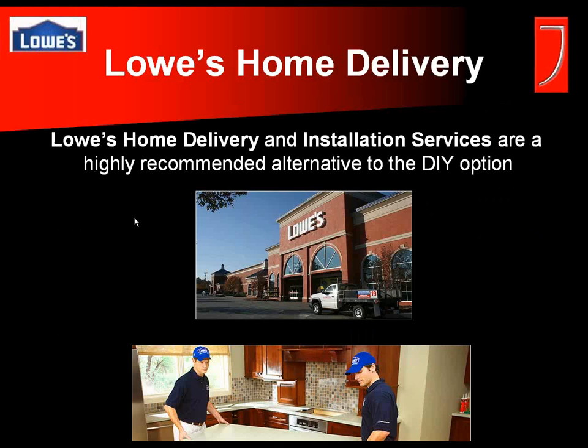Home delivery is also something we want to touch on. Some tops, regardless of whether it's granite, solid surface, or cultured marble — anything over 48 inches or so becomes very cumbersome. We recommend the Lowe's home delivery and installation services to all our customers. If you're going to upgrade your bathroom with a new countertop, why not have it installed the right way the first time by professionals?